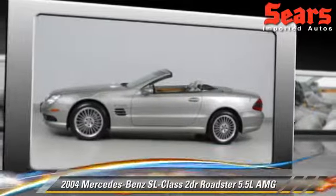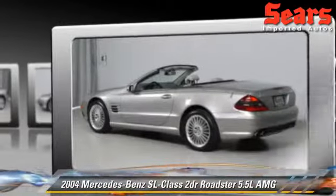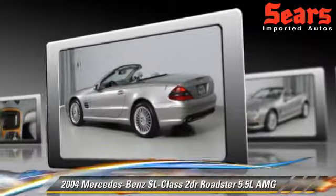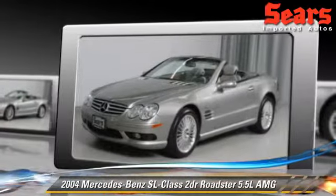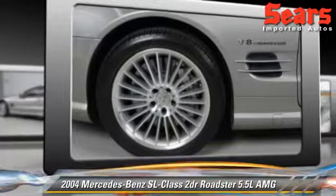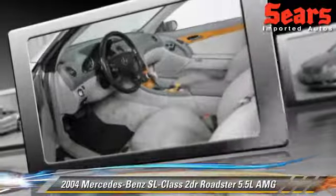Powered by a 5.4-liter 8-cylinder engine with a 5-speed automatic transmission, this Roadster, with fewer than 55,000 miles on the odometer, gets up to 15 miles per gallon. This vehicle features power windows, power door locks, and tilt wheel.